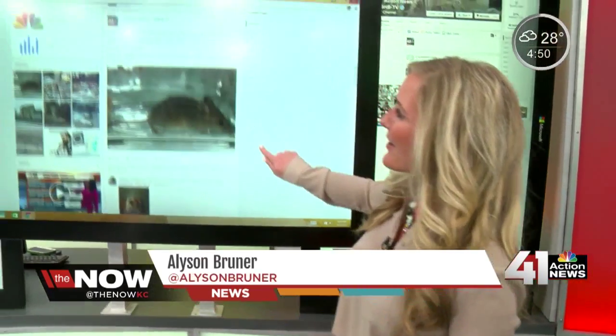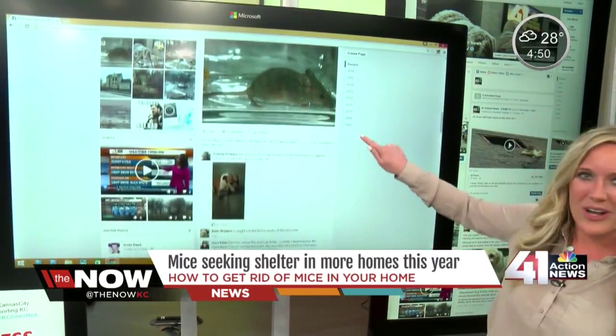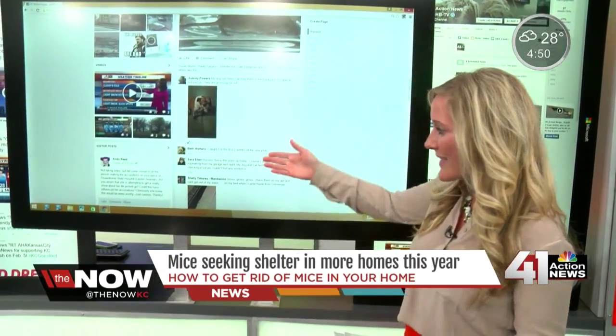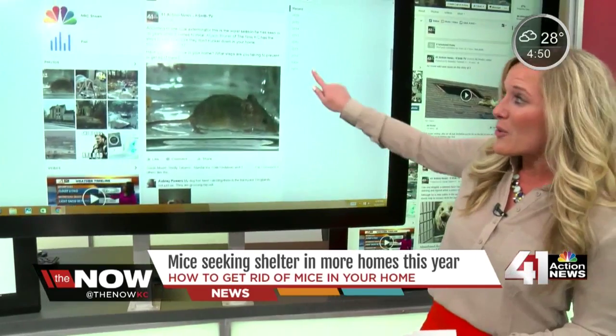We posted a question on our 41 Action News Facebook page: have you caught mice in your home? Lots of people are already commenting. Aubrey writes her dog has been catching them in the backyard. Beth adds she caught five in the first two weeks of the new year. Go to our 41 Action News Facebook page and share your thoughts. In the studio, Allison Brunner reporting for Now KC.